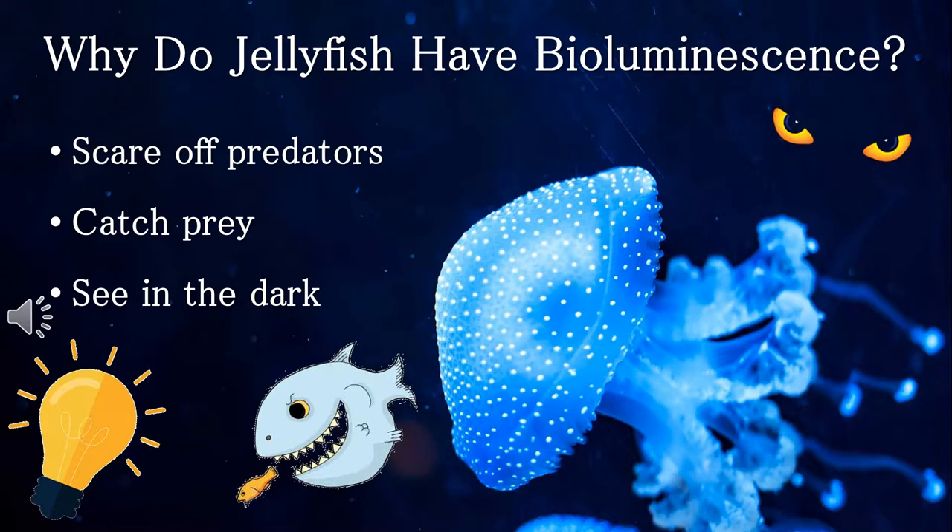Jellyfish use bioluminescence for three main reasons. These include using their light to attract prey or food to eat. They also use their bioluminescence to scare off predators with their bright colors and fast-moving patterns. In the very deep parts of the ocean, jellies use it to light their way through the dark.